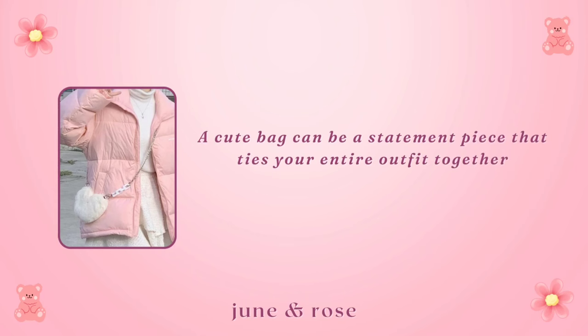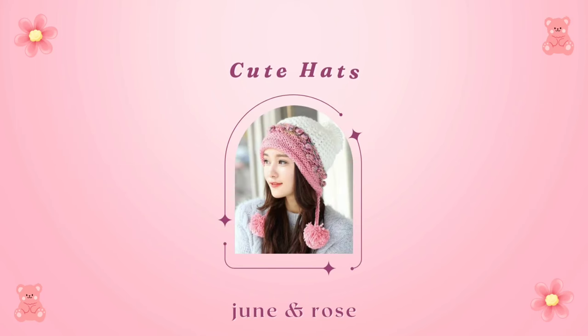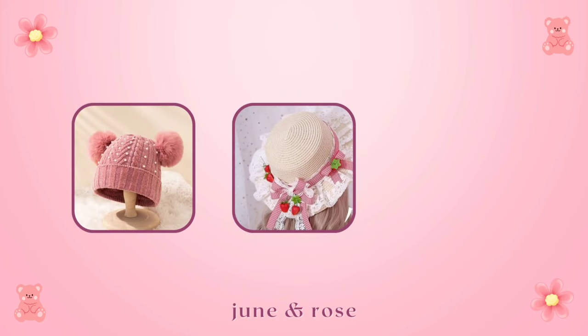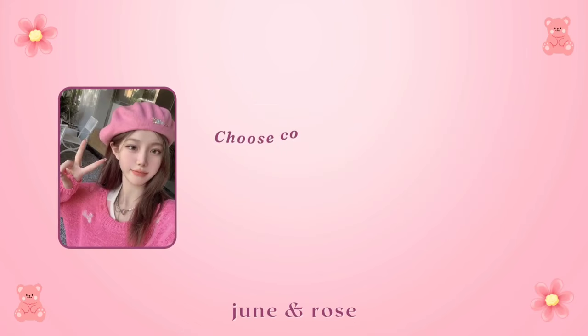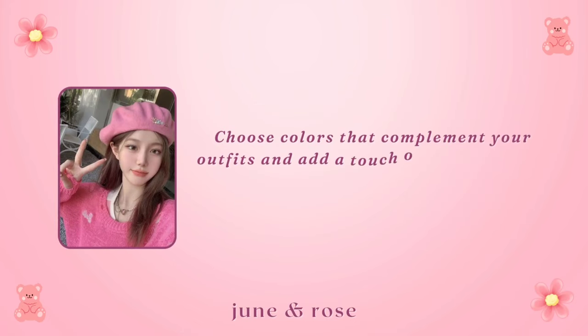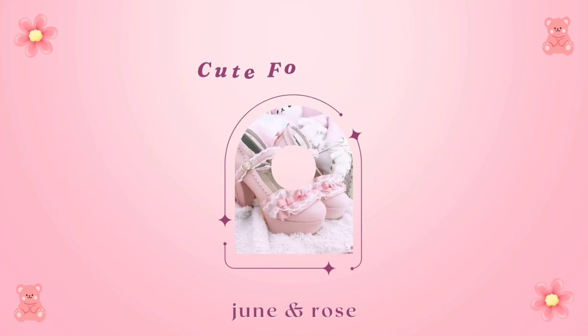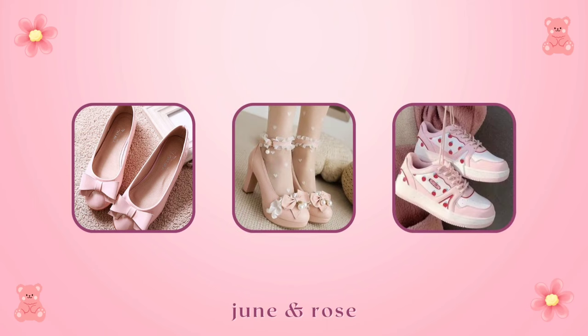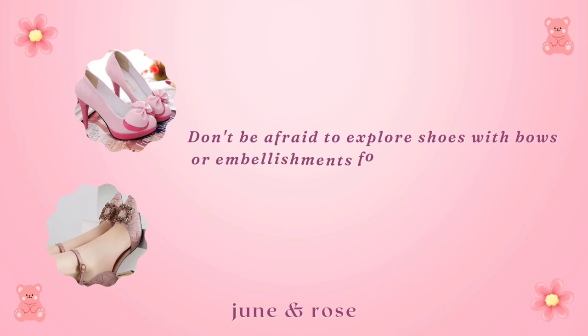Cute hats: experiment with various hats like berets, sun hats, or beanies adorned with cute patches. Choose colors that complement your outfits and add a touch of charm to your overall look. For cute footwear, ballet flats, Mary Janes, or sneakers in soft colors can enhance your cuteness factor. Don't be afraid to explore shoes with bows or embellishments for that extra touch of sweetness.